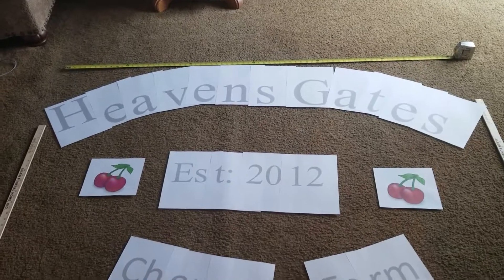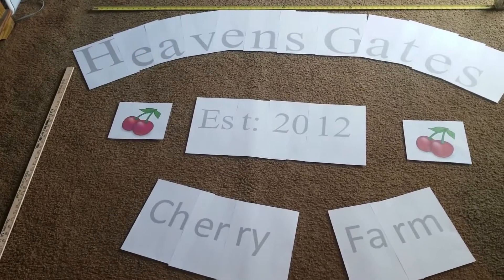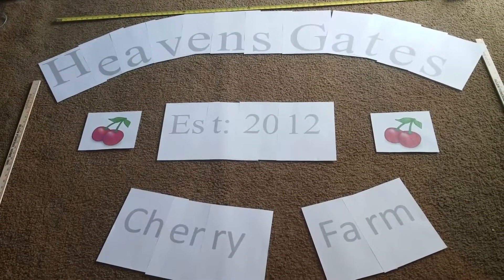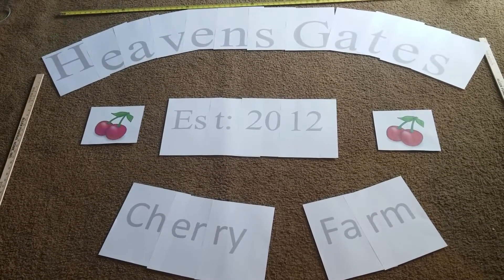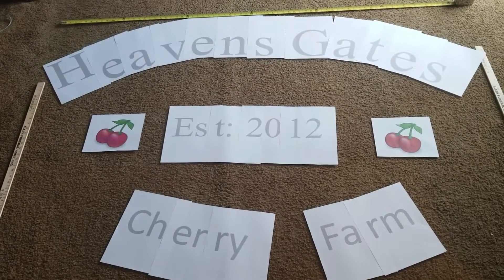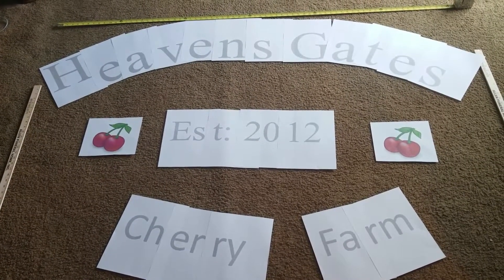For all you Heaven's Cherry Farm fans, here is our Heaven's Gates Cherry Farm sign — it's a prototype that we're gonna put out to the road. I think this will probably be the finished product when I get done doing this. I have to build it, put it together, and I think that's what it's gonna say. I like this idea and that's what we're gonna run with.